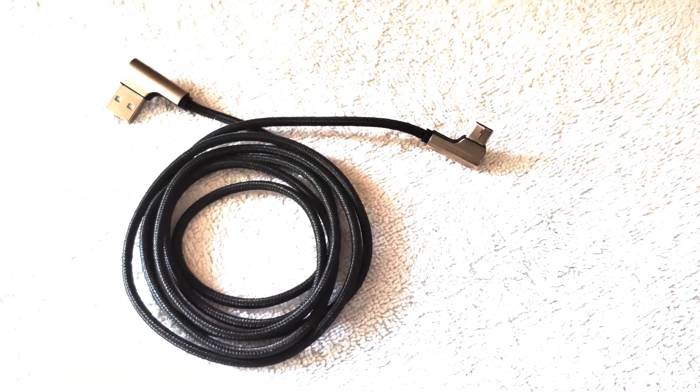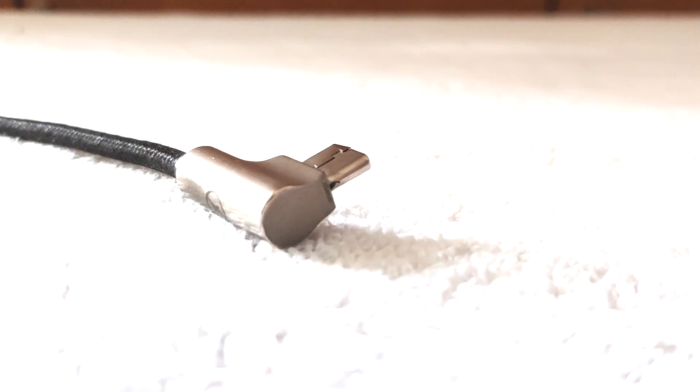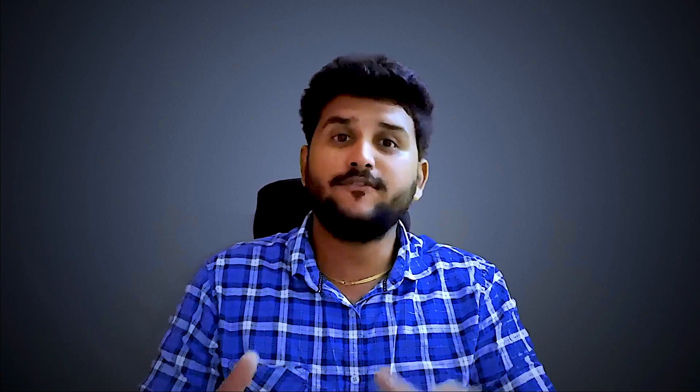The third product in the list is this USB cable. You might be thinking, what's so special about this cable? As you can see, this is a 90-degree cable. If you love gaming on your phone or use your phone a lot, it's very difficult to use it while charging because the cable gets in the way. But this 90-degree cable will help — you can use or play games on the phone while charging without any issues. Another plus point is that it is made up of nylon braided cable, which is tangle-free and very good quality.